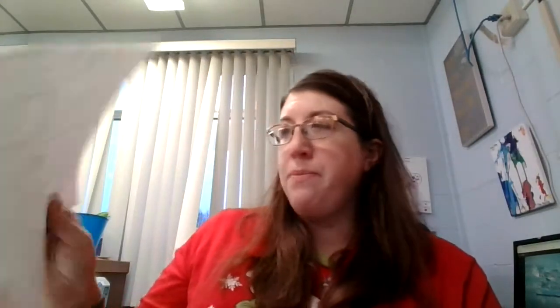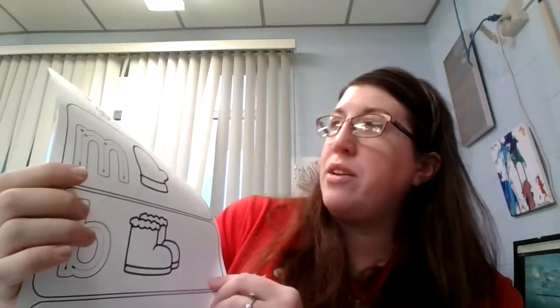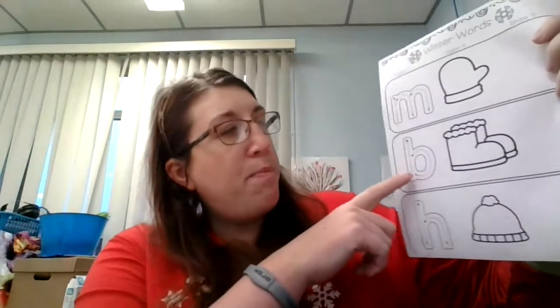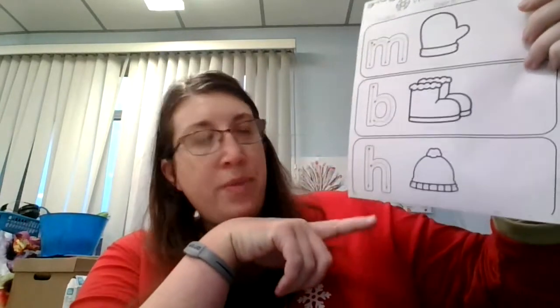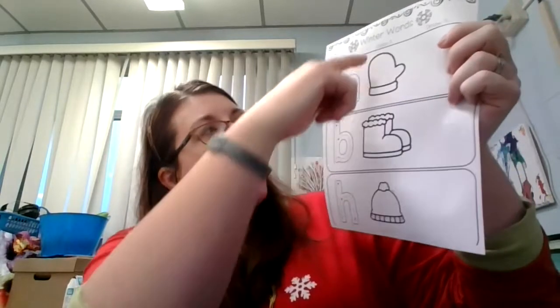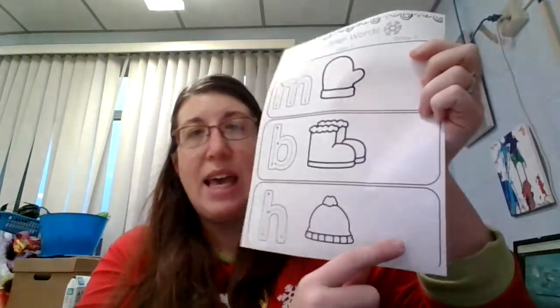Our last worksheet, we are working on three letters. M says hmm, B says buh, and H says h. Trace those letters, color those pictures, and then write the letters again by yourself.